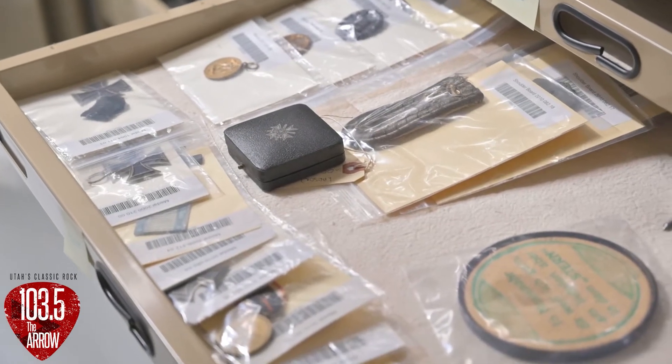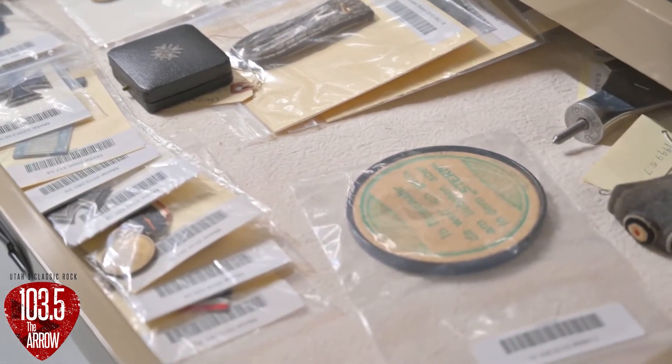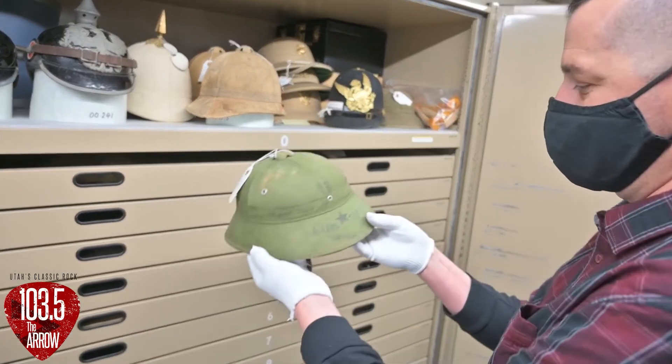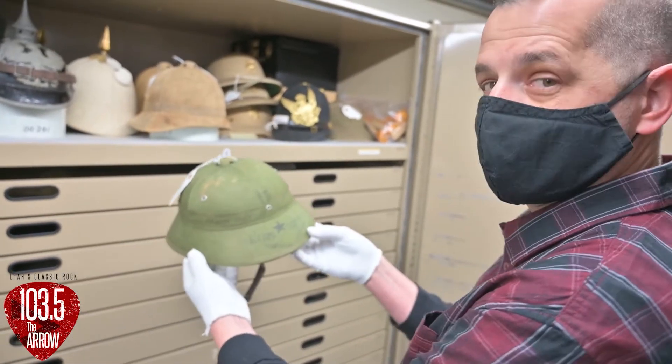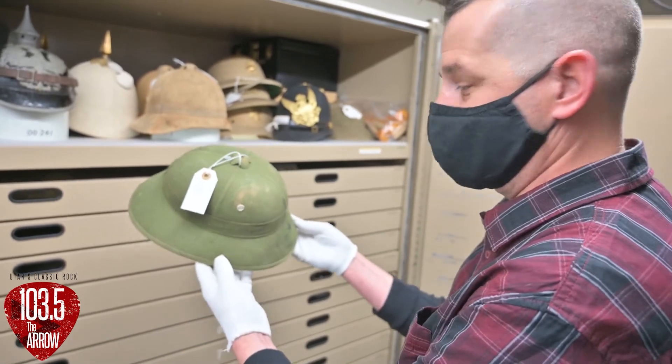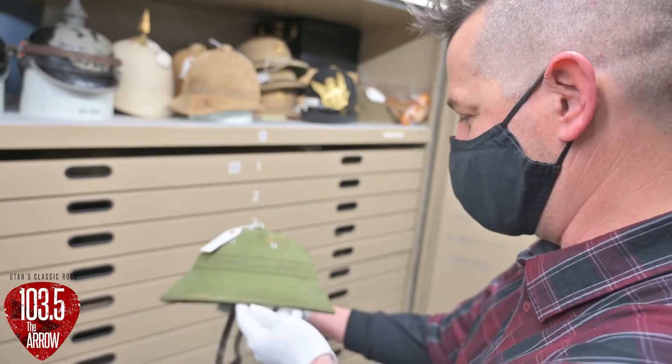When you hold an item with that level of history to it, there's almost a reverence that goes to it. This would obviously be from Vietnam and was likely taken from somebody that probably didn't want to give it up. That is absolutely amazing.